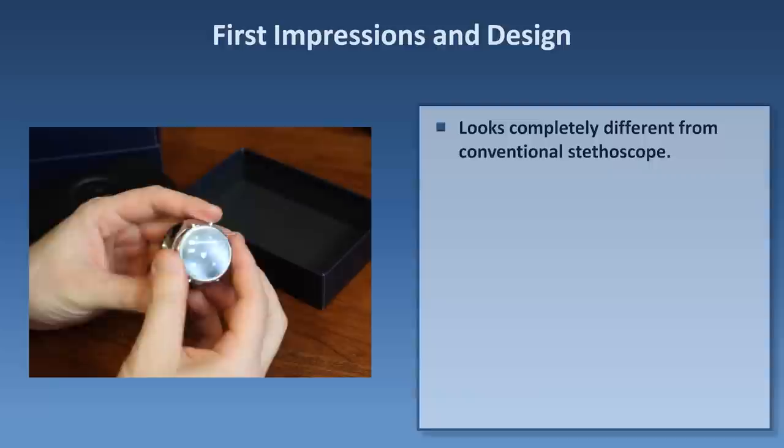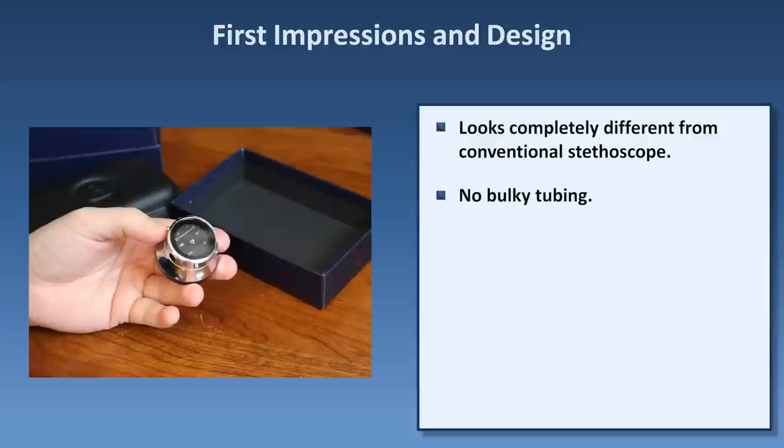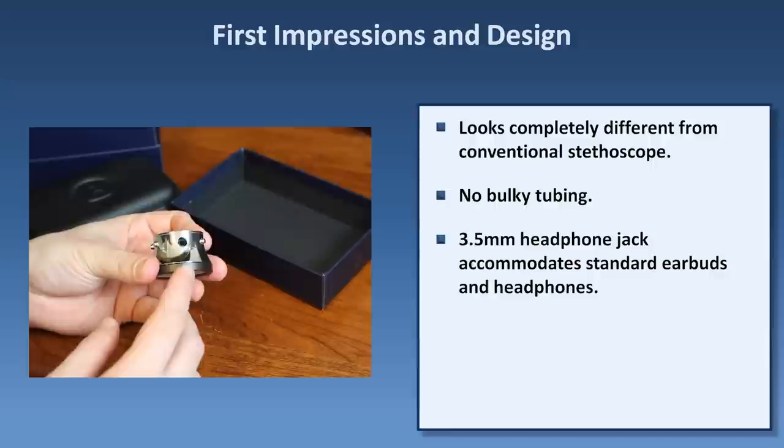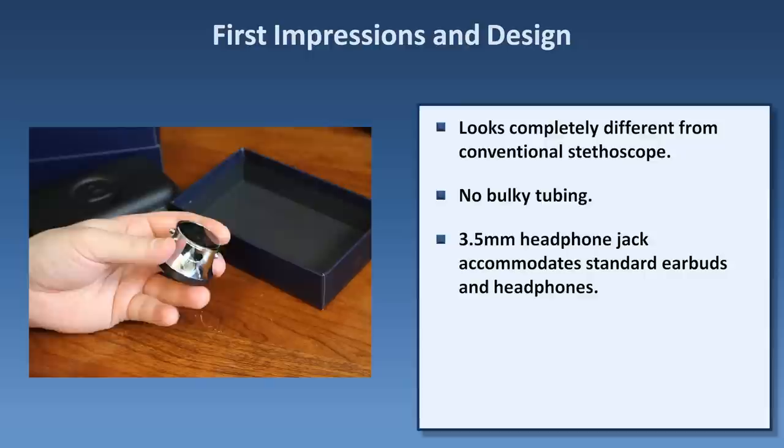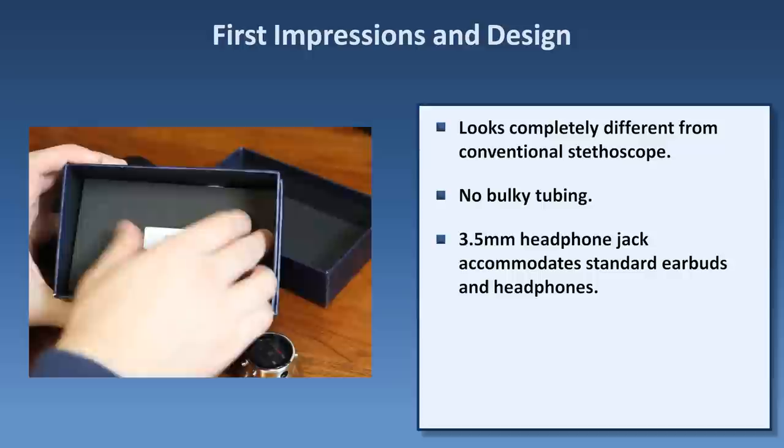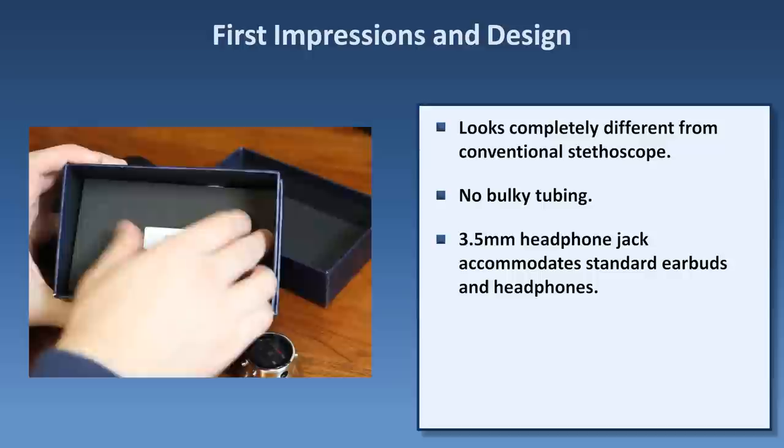It's just the stethoscope head. Since it's digital, there's no reason for the bulky rubber tubing and the ridiculous earpieces of conventional stethoscopes, which Littmann inexplicably copied for the 3200. Instead, there is a standard 3.5mm jack into which you could theoretically connect anything from your cell phone earbuds to high-end Bose noise cancellation headphones. ThinkLabs included a surprisingly high-quality set of small earphones, which was initially located with some other accessories underneath a panel here, and we'll talk about those in a few minutes.